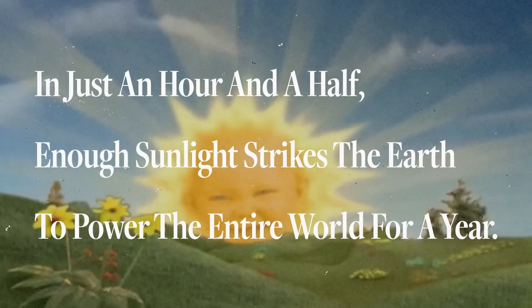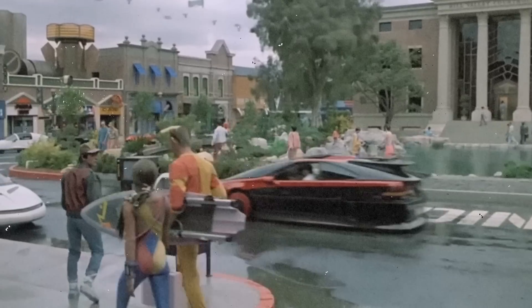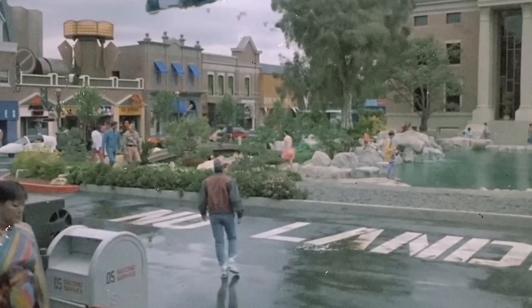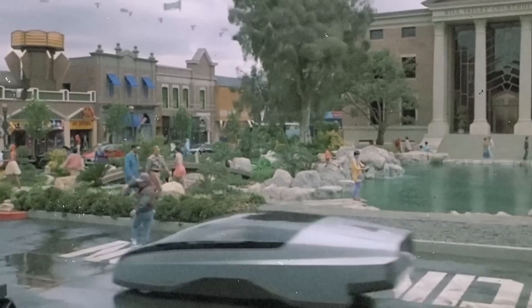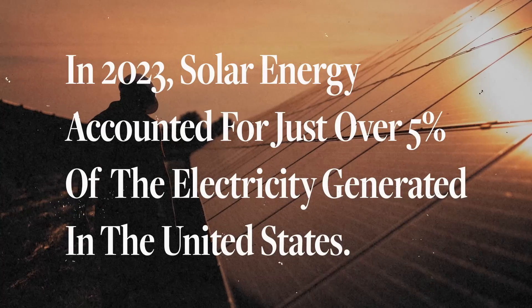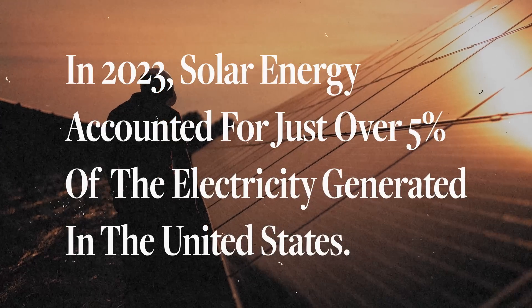In just an hour and a half, enough sunlight strikes the earth to power the entire world for a year. Our society relies on electricity for everything from our smartphones to city infrastructure and increasingly even our cars. Yet in 2023, solar energy accounted for just over 5% of the electricity generated in the United States.